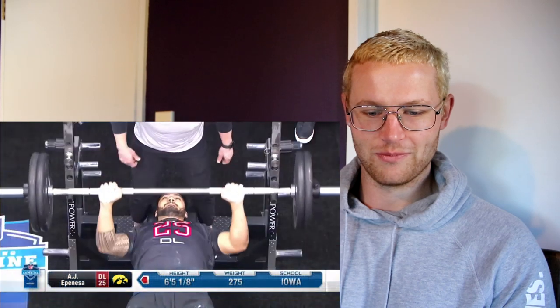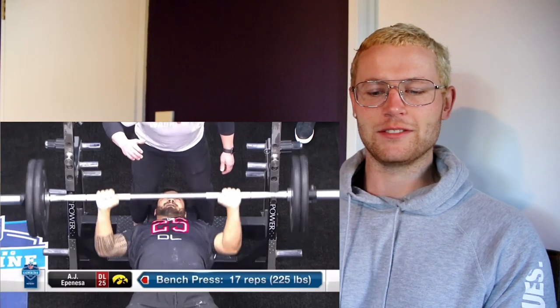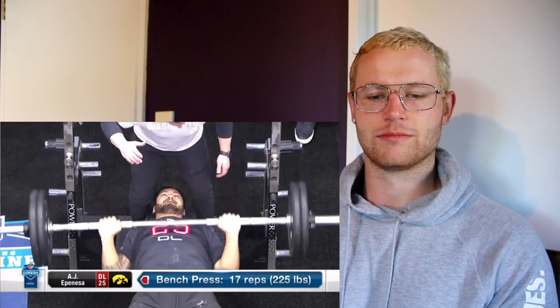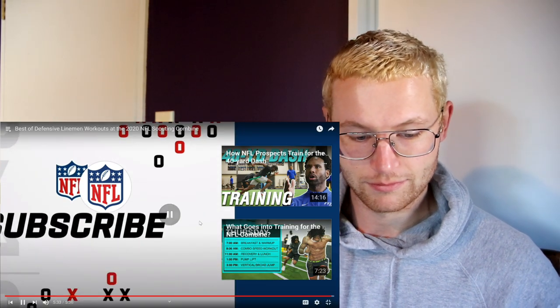Good job. You're about to see AJ Epenesa out there. Lock it out — 17 times. Well, that was fun.